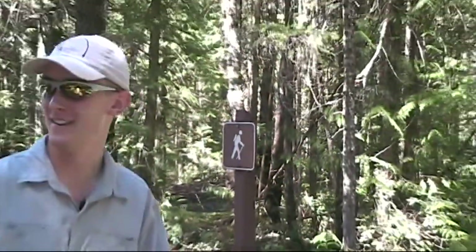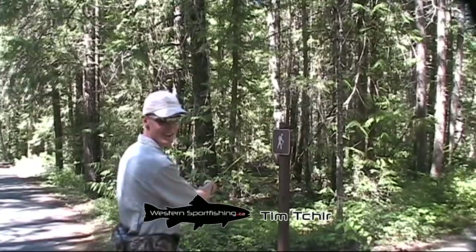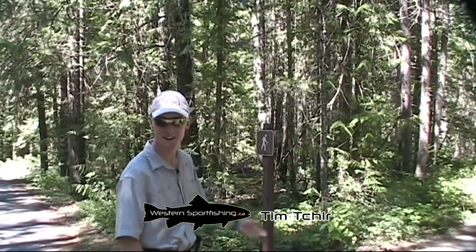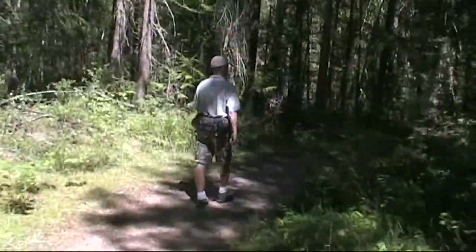Finding our old haunts isn't as hard as we thought. We took some old bush trails but looks like they now mark this trail down to the creek. After being here about 50,000 times, we're going to get back down to the creek.